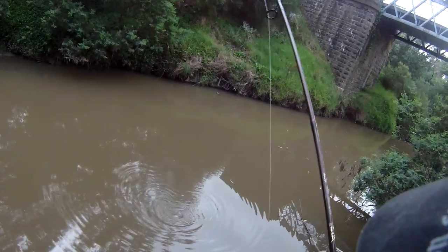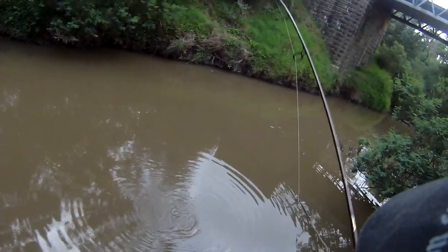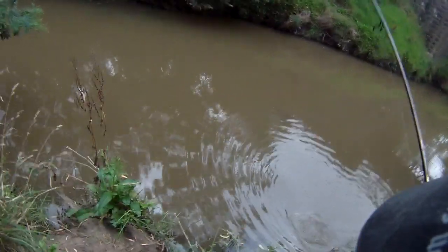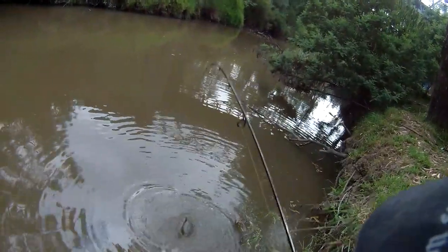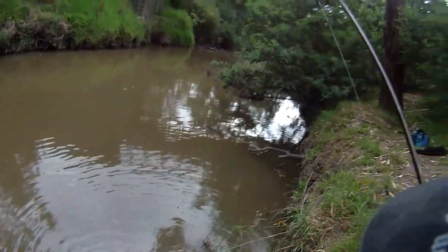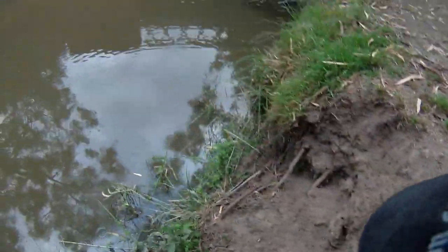It would be a short-finned eel, which are pretty common in these waters. These things can swim quite powerfully backwards as well, so it's really only when you lift them out of the water that the fight stops. I wanted to release this one but had to take it out of the water to try and remove the hook. Once I lifted it up and got it right to the bank, after a couple of flips it decided to release itself — straight back into the water.